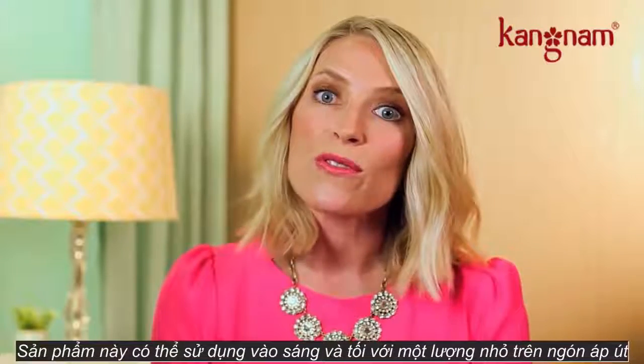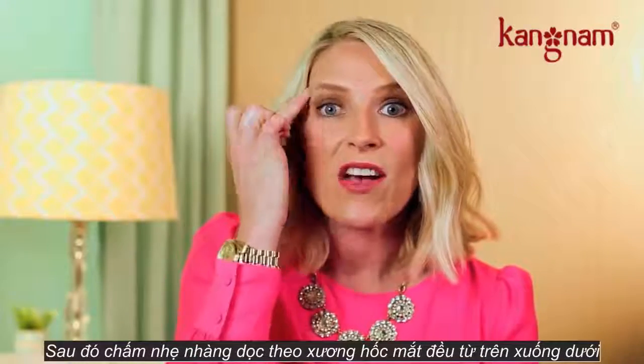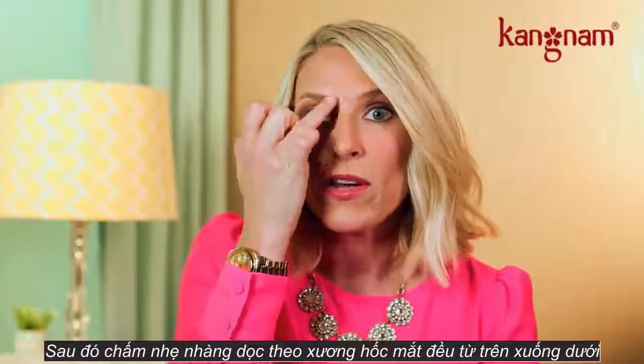This product is something you use morning and night, a very small amount, applied with your ring finger, gently pressing along the orbital bone both above and below the eye.